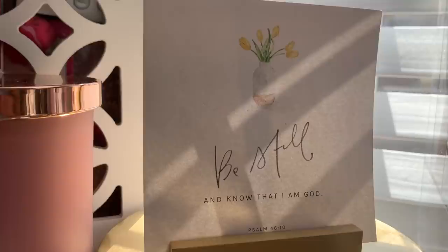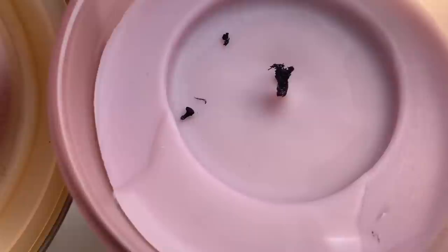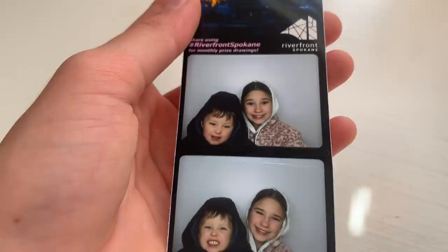This is my lamp that I use to study with. These are little cards with Bible verses on them and they motivate me every day. This is a rose candle and it smells so good — I really hope you could smell it! This is a little photo strip with my little brother and we made it in Spokane.